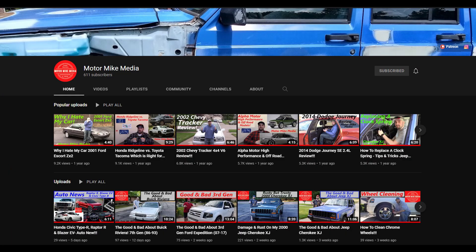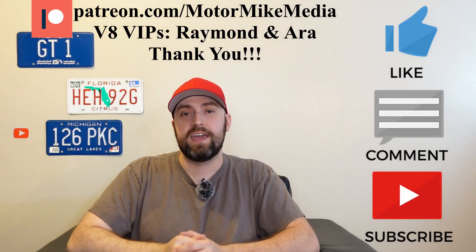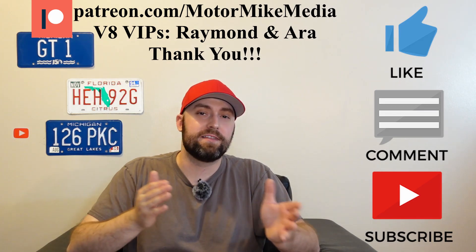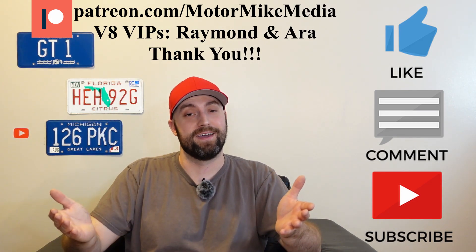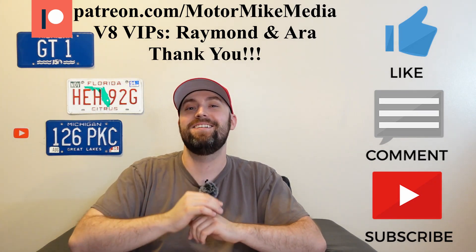Let me know your thoughts and opinions down below. If you haven't already, please check out my channel — I keep trying to give you more and more content: cars, trucks, crossovers, SUVs, combustion engines, and EVs — a little bit of everything. Please like, comment, subscribe, and hit the notification bell to stay up to date. As always, I truly appreciate you all for watching and I'll see you in the next one.